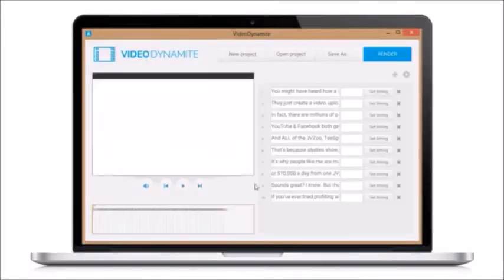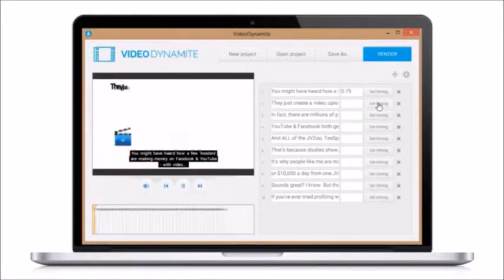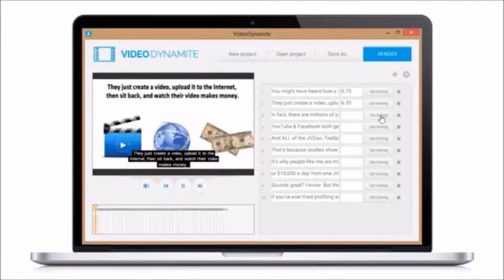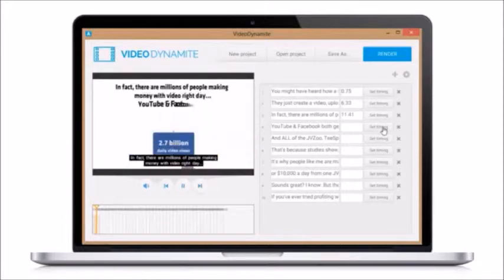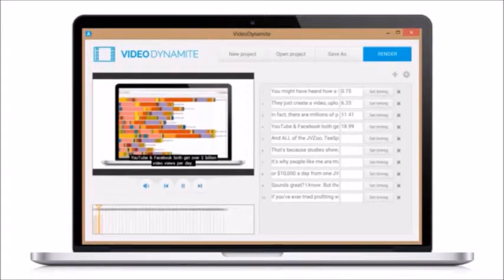Secondly, we can add subtitle text to our videos. This again increases engagement and drives your message home much better. Plus, I'll show you how to use this trick to get bonus free SEO traffic as well. And this only takes a few seconds using our Tube Traffic software tool.